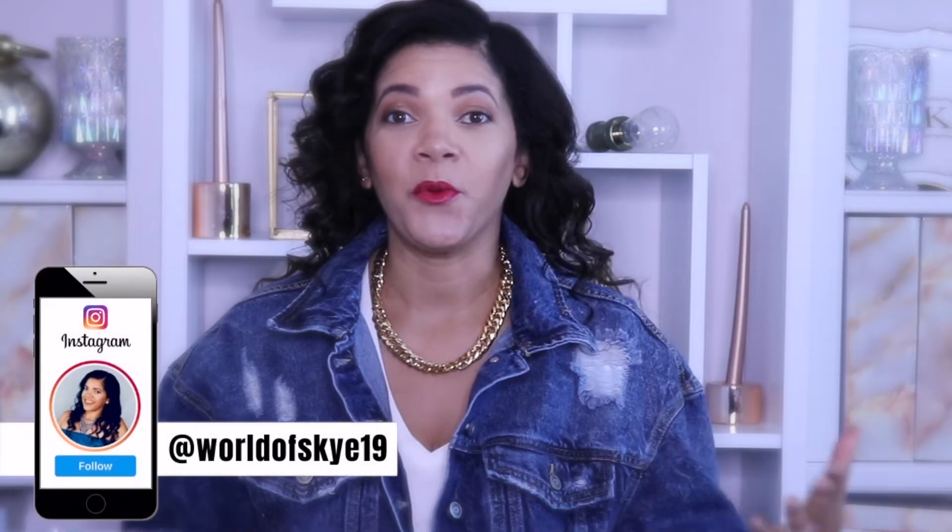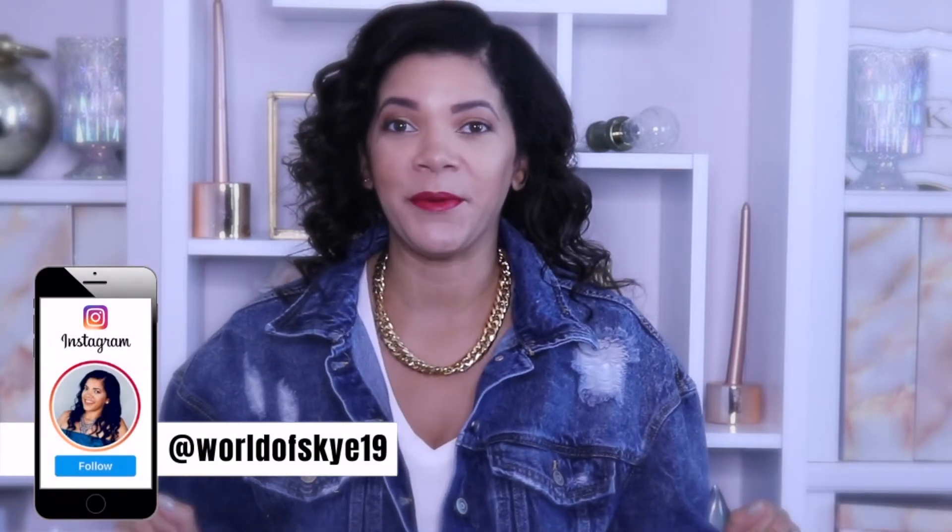Hey my Skysavers, welcome back to my channel. I'm Kim and this is World of Skye, a world for women and moms looking to save money and get the most bang for your buck.